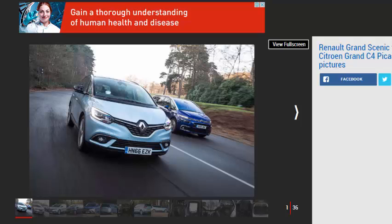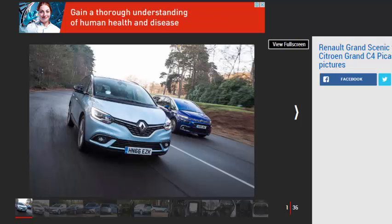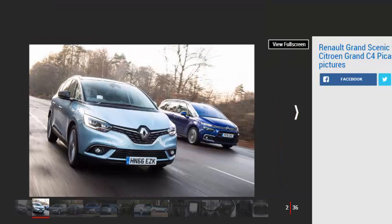Renault has focused more heavily on SUVs and crossovers over the past few years, following the general trend for bigger cars and to help maximize profits. But it hasn't forgotten its status as an MPV pioneer, with models like the Grand Scenic catering for large families. Now there's a new 7-seat Grand Scenic on offer, sporting some clever practicality features and a slick new design that also means you don't have to sacrifice style.